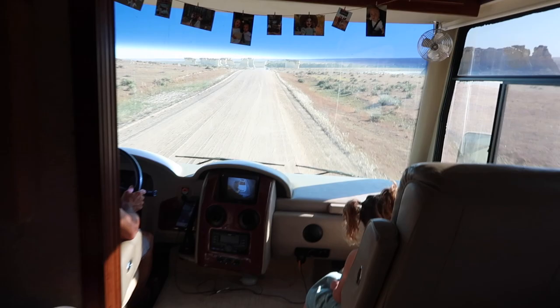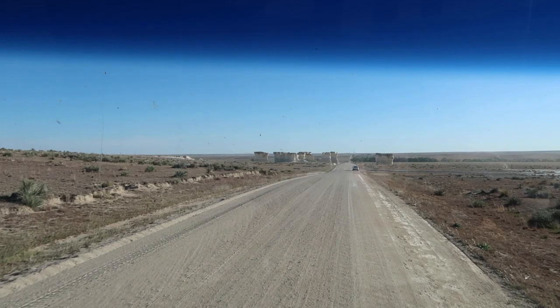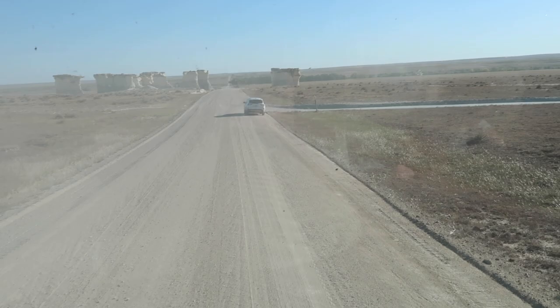We just made it to the Chalk Pyramids in Kansas. It is a long dirt road, but look how cool this is — well, you can't really see it well but I'll bring you outside. I think we're gonna do some of our Halloween pictures out here because it's pretty epic. It's hard to see because my windows are a little dirty — by a little I mean a lot. There's so much dust.